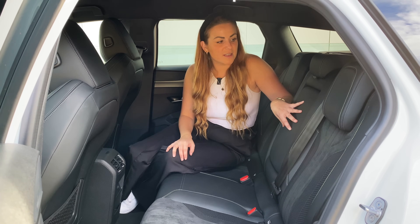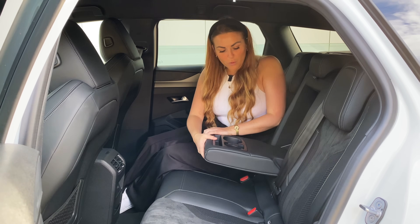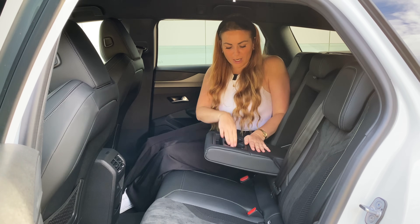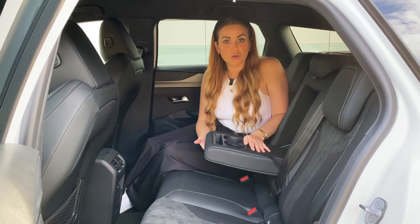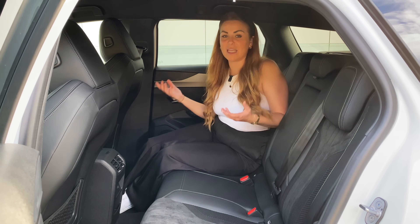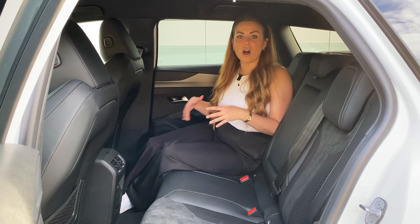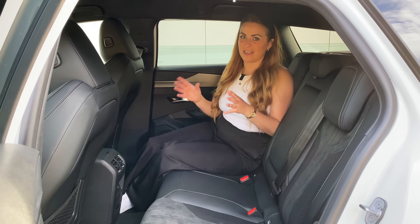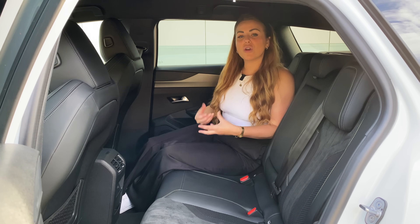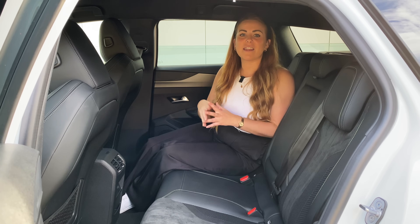Two people in the back will be great, even for six-footers. You've got a sturdy armrest with a couple of cup holders and a section for your mobile phone. The backs of the seats are hard, so they'll wipe clean. Quality in the back feels very good, especially in this higher spec model. But if you're looking for luxury and chauffeuring people around, you might be better served by the Ioniq 6.